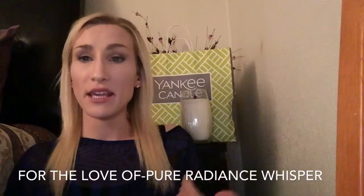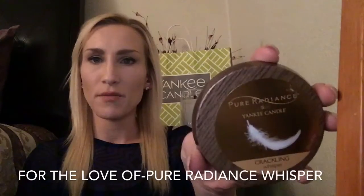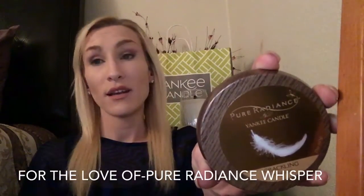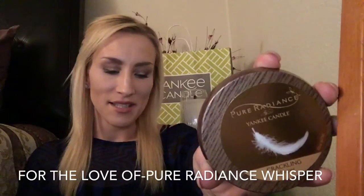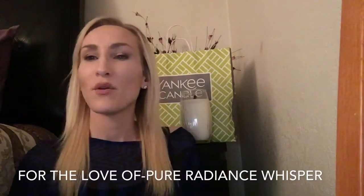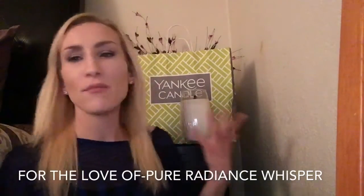Let me read you the scent notes per Yankee's website on this candle first. Let me hold this up for you guys so you know what it looks like. This is for Whisper, and the scent description reads: 'Heavenly sweet and luxurious perfume captivates the senses with its quietly enticing beauty.' That is the scent description of this candle. It doesn't give us much to go off of — it says that it's a perfume scent.